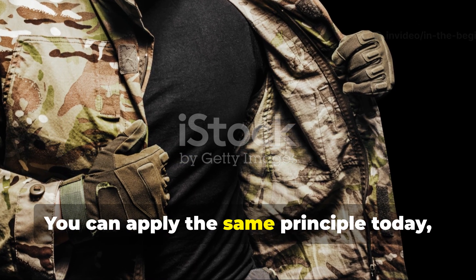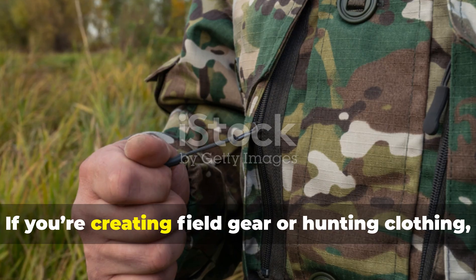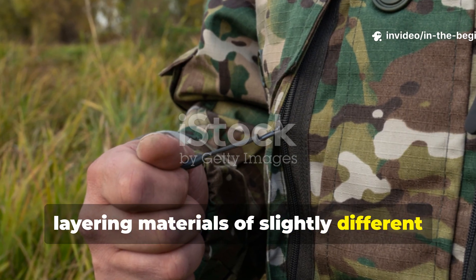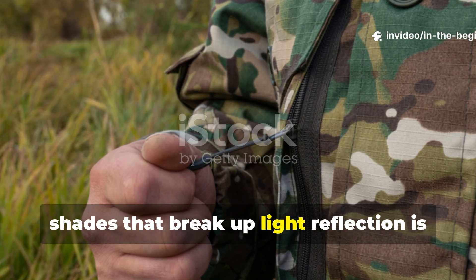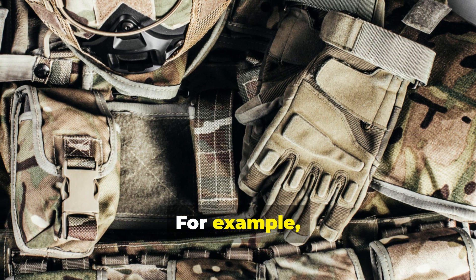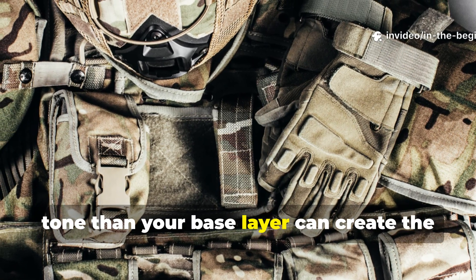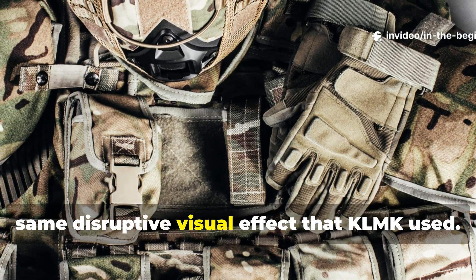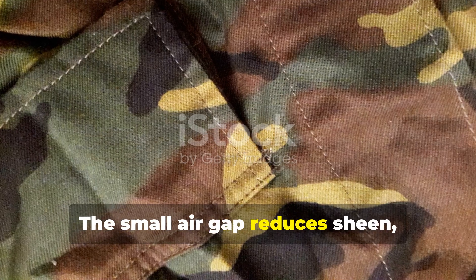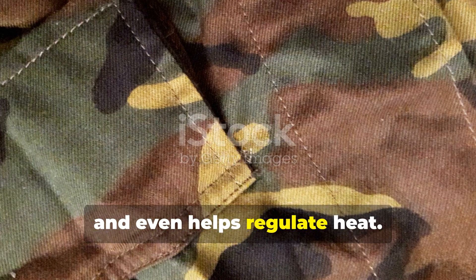You can apply the same principle today, even without military fabric. If you're creating field gear or hunting clothing, layering materials of slightly different shades that break up light reflection is more effective than wearing solid colours. For example, wearing a thin mesh overlay in a lighter tone than your base layer can create the same disruptive visual effect that KLMK used. The small air gap reduces sheen, minimises body outline and even helps regulate heat.